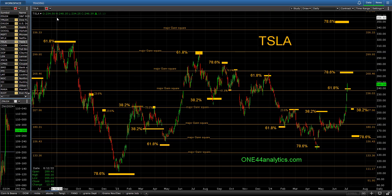Welcome everybody to another 144 Analytics video on how to use Fibonacci retracements. Today we're going to do a little follow-up on Tesla — one of our favorite stocks — we're going to do Ethereum, Cattle, and Corn. Each of these are going to have at least one or two or more 78.6% retracements, and we'll look at what you should be looking for from them.